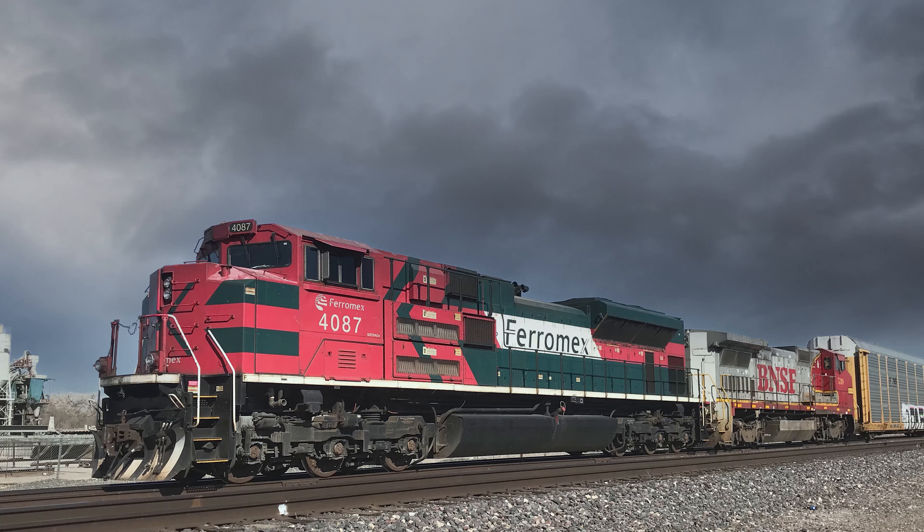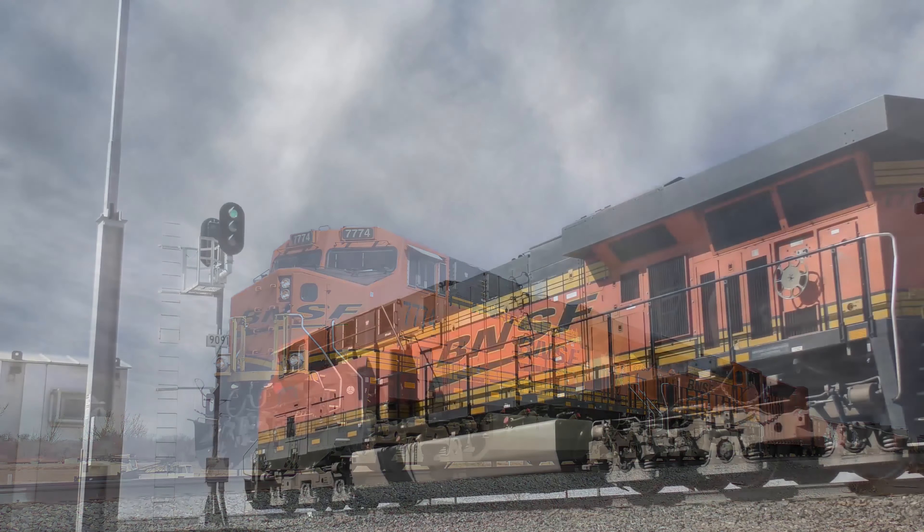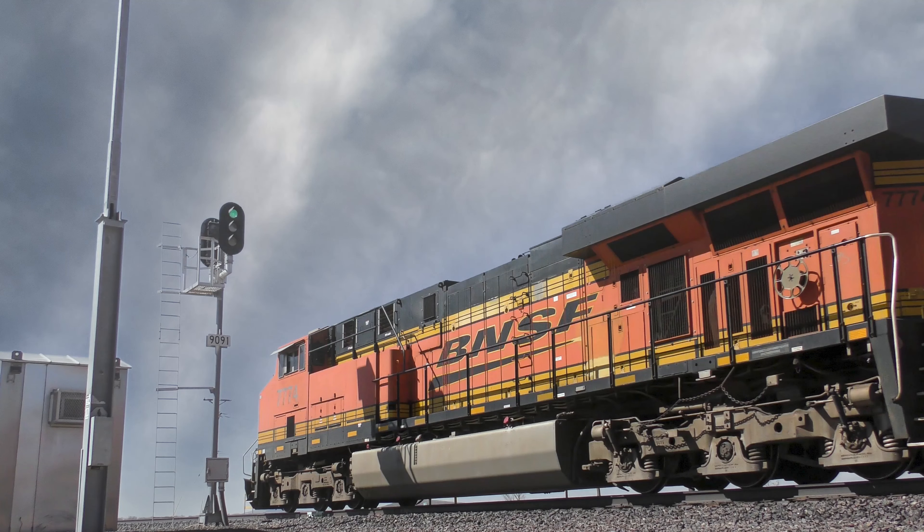Chasing trains can involve several valuable tools, or it can be as simple as going trackside and waiting for something to come your way. In this video, I'm going to show you some of the tools I use to help me video trains along a track that isn't used very often. In this case, going trackside to wait for something can be a total waste of time, but if you know something is coming your way, you can plan accordingly.